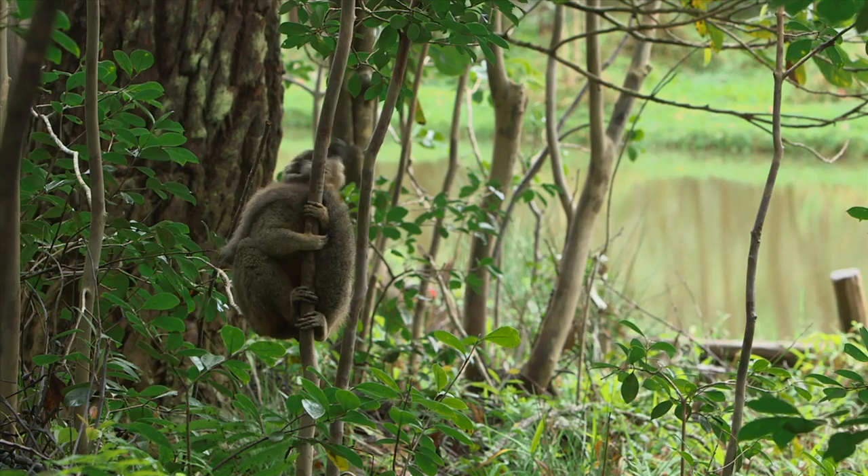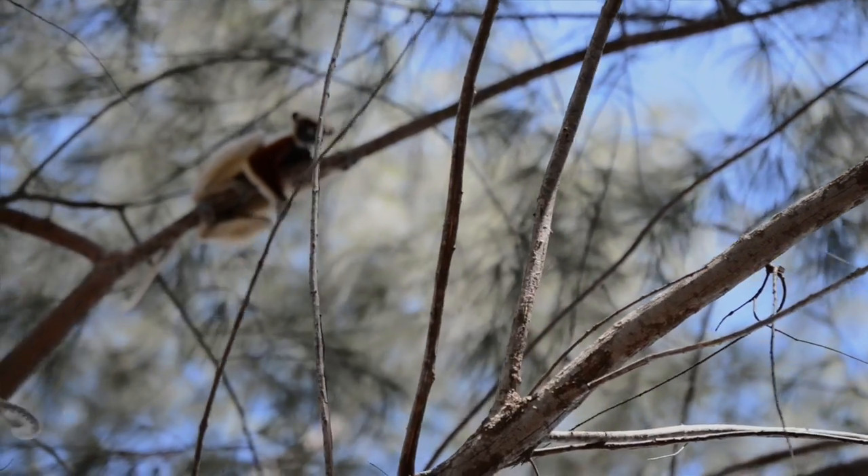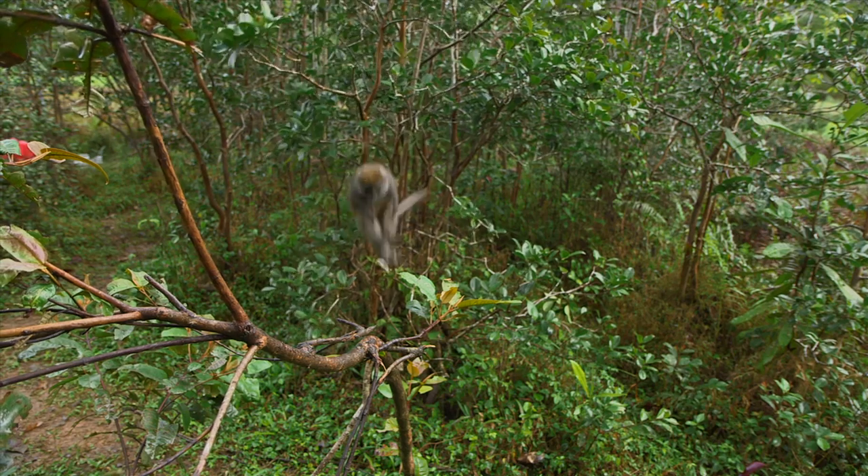Some of these animals have never been in movies before. They're spectacular. They're smart. They're beautiful. They have character. They're unusual. There's so many of them, and they're so different. They're totally irresistible.